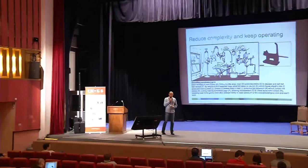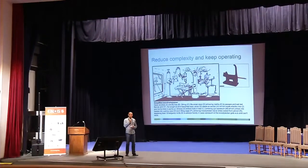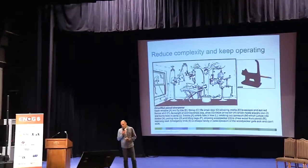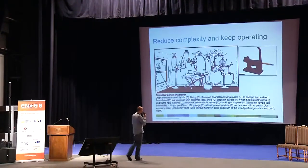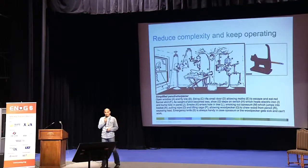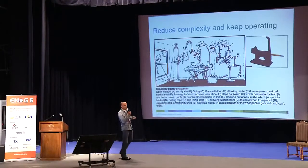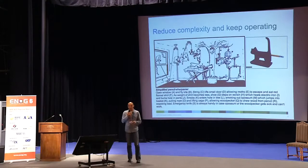The topic I'm going to deal with is not really a standalone one — it's rather closely connected and interlaced with what Vladimir just talked about. I started from a picture by Rube Goldberg that speaks about complexity, or extra complexity, and how a simple job can be done, how a simple problem might be resolved.